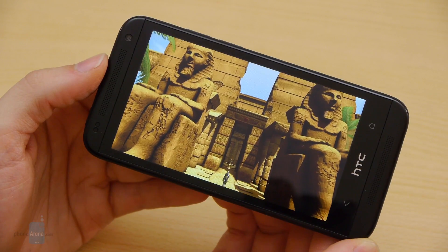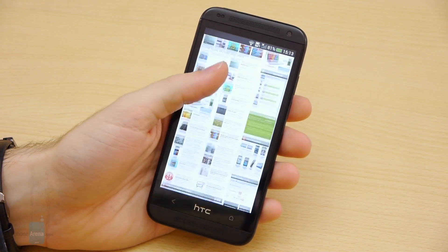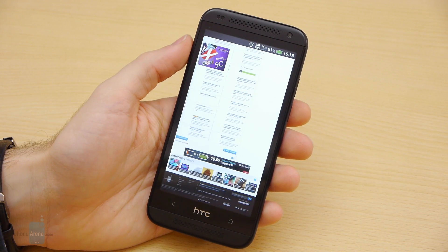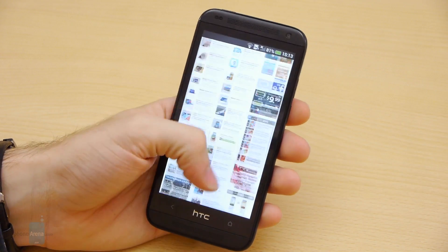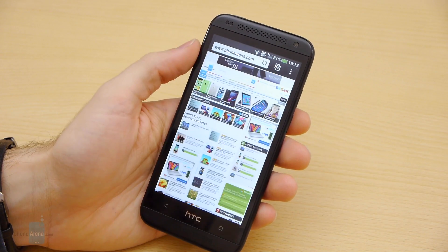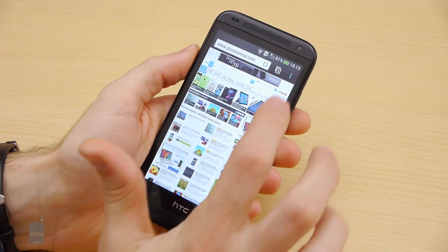Don't worry, because HTC knows what it's doing — the Desire 601 sports a microSD card slot, which will allow you to install additional storage space on the phone. HTC is keeping its own internet browser as the default option, though Chrome is also available if you'd like to use that instead. We like HTC's browser as it happens to be noticeably speedier than Chrome, although it lacks the auto-text size inflating feature of Google's browser, making reading more inconvenient. Double-tap zooming doesn't work well on HTC's browser, but at least there is still support for Adobe Flash Player, which has become something of a rare find on Android phones these days.